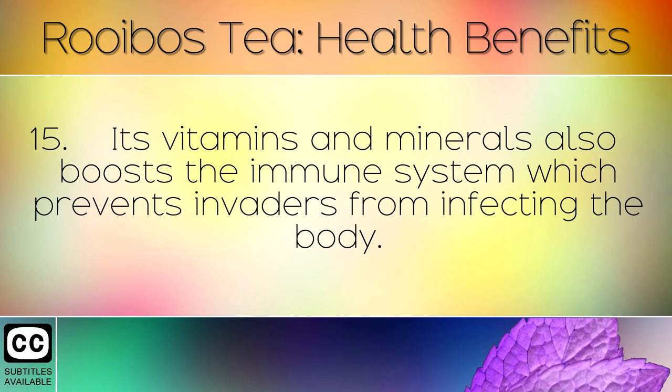Its vitamins and minerals also boost the immune system, which prevents invaders from infecting the body.